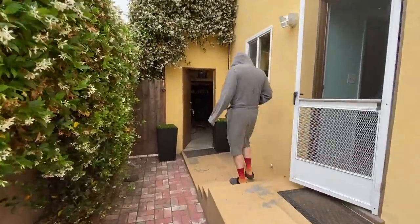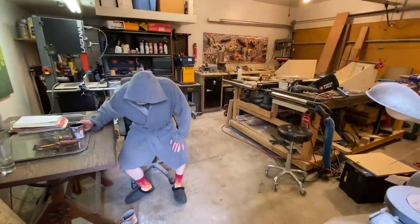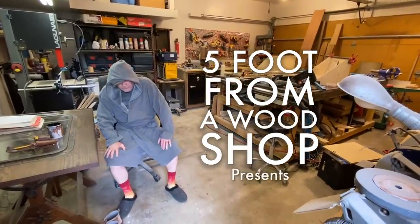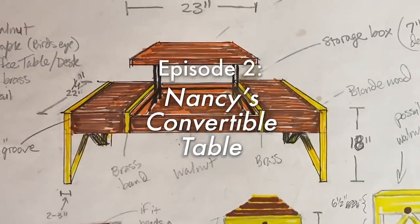Randy, it's Nancy. Hey, I hear you're doing some weird stuff over there during this lockdown. If that's true, I have a really cool project. It's a convertible table, but I'll tell you more when you call me back. Hope all is well. Bye.